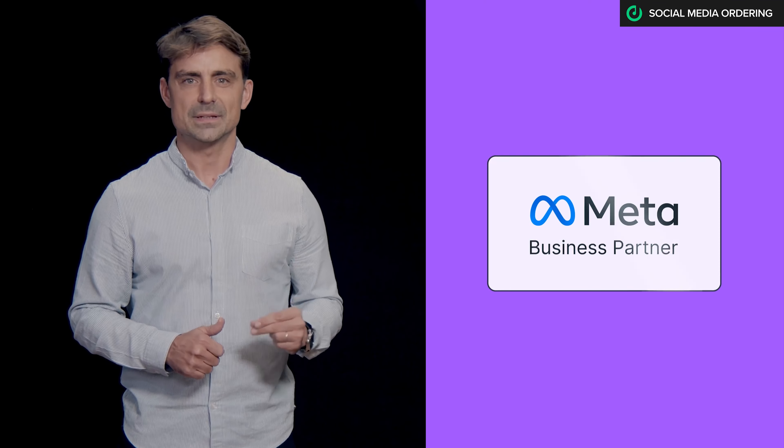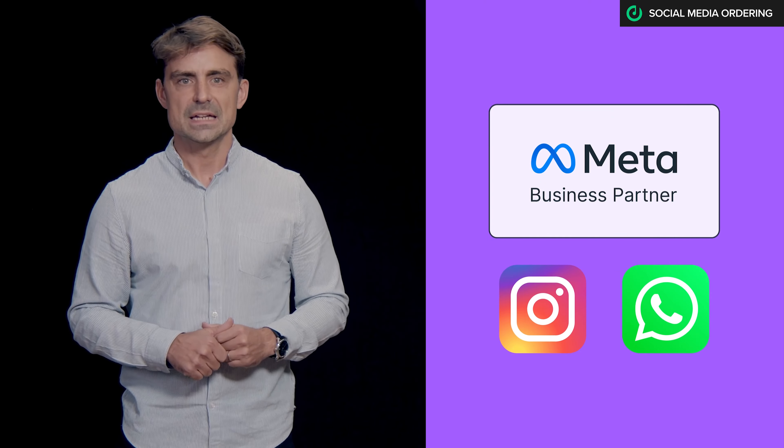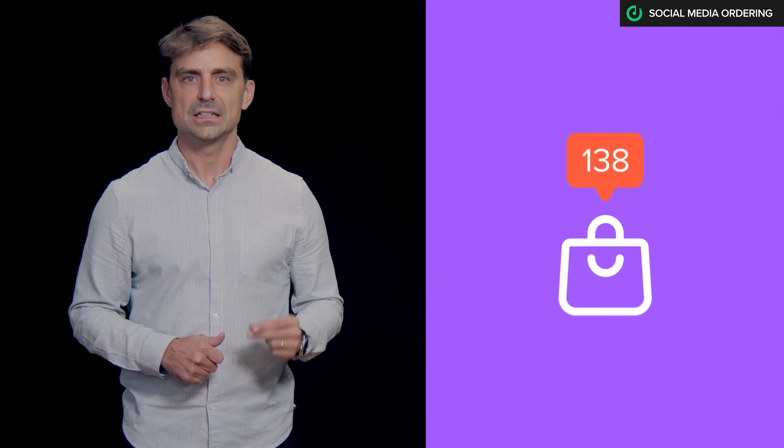Our official partnership with Meta on Instagram and WhatsApp enables you to turn your followers and likes into orders.